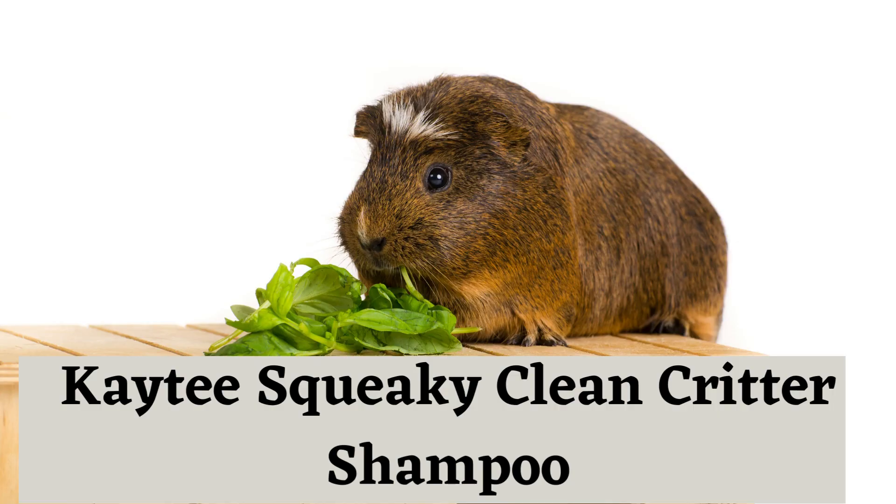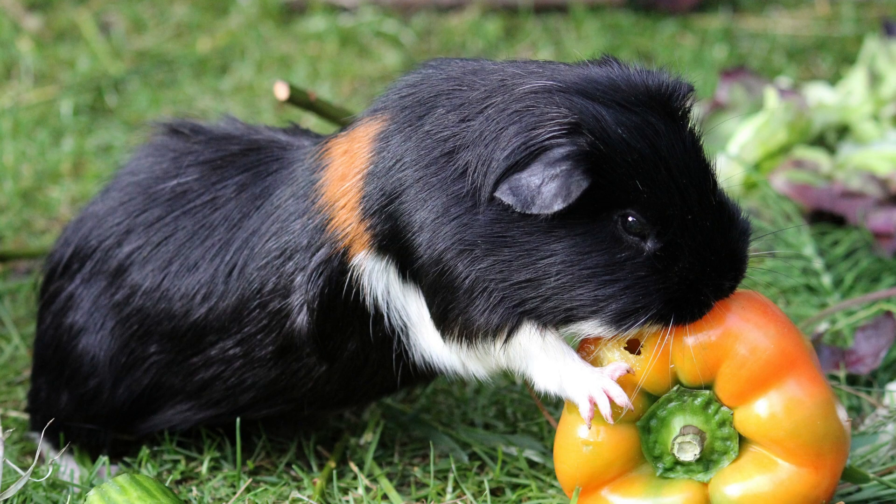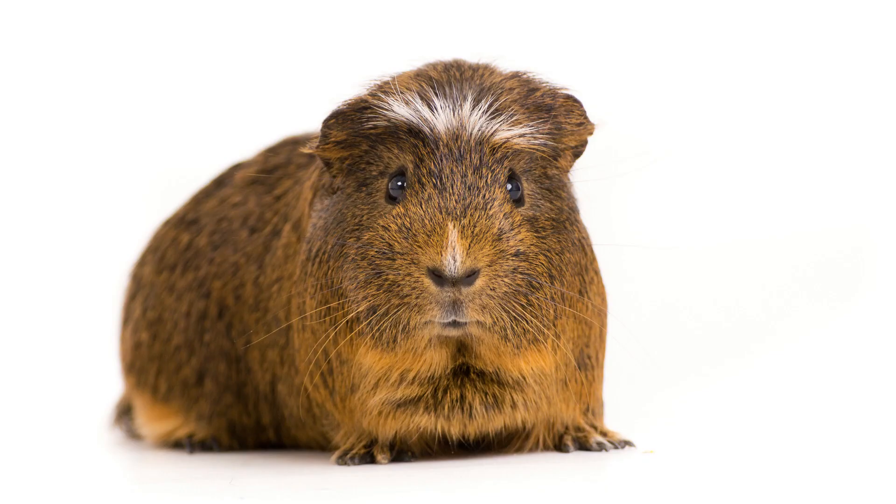Kaytee Squeaky Clean Critter Shampoo: This shampoo is specifically designed for small animals such as guinea pigs. It's formulated to be mild yet effective and contains natural ingredients such as aloe and oatmeal, which help soothe any skin irritations they may have. This shampoo has a pH of 7.0 and it is good for small animals.